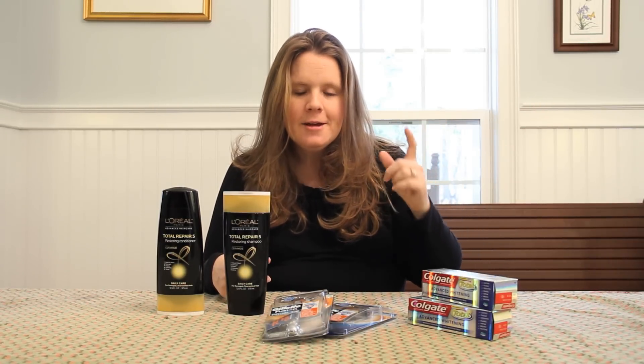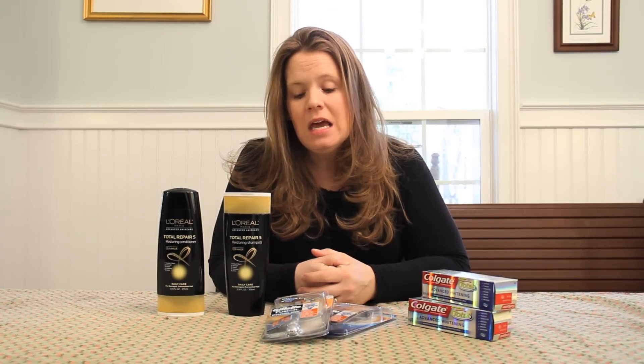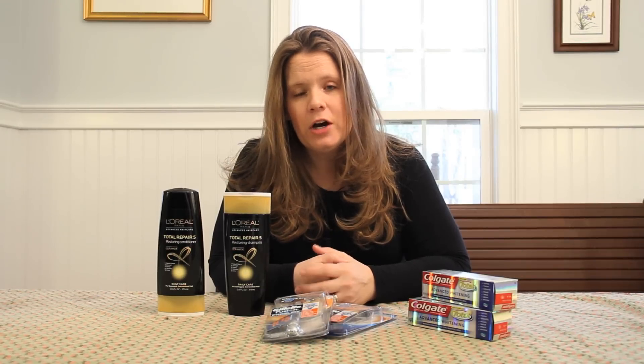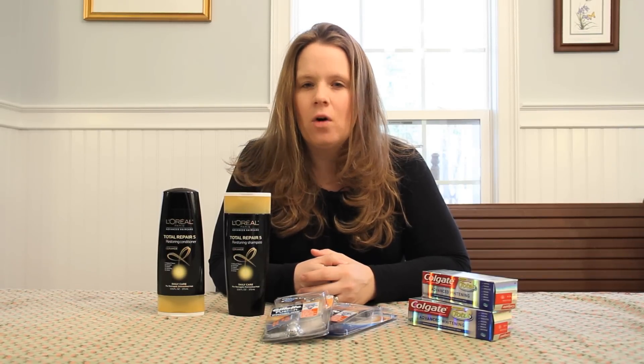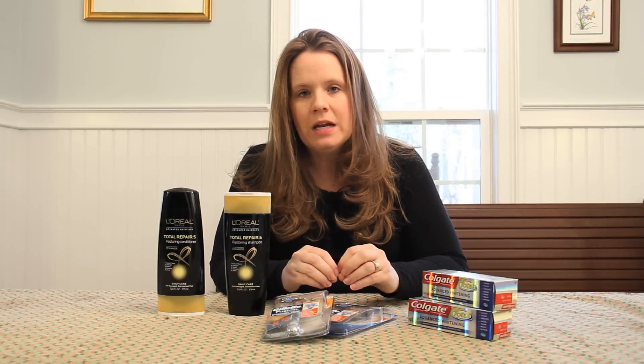Now before you go tearing out the door to the drug store, hold up — because I actually can't do this in Rite Aid. Rite Aid does not allow a buy one get one coupon with a buy one get one sale. And Walgreens will also get difficult with that. So we're generally going to do CVS — buy one get one sale with a buy one get one coupon. It is clearly laid out in CVS's coupon policy that you are allowed to do that, so we're not breaking any rules here. That's where we're going to try to get most of our great deals when we have those two that line up perfectly.